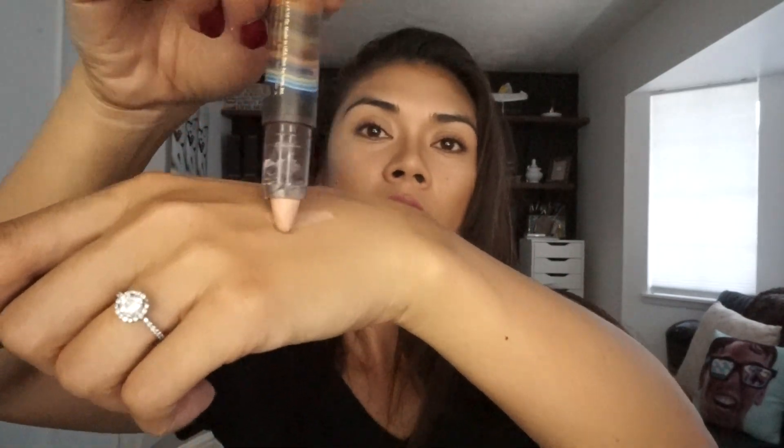Next I'm going to take this Tarte eye color primer — it's not a concealer, it's an eye color primer, that's why I called it that. What it does is it helps your eyeshadows from creasing, it helps brighten the color, and helps the eyeshadow stick a lot longer throughout the day. You always want to use a primer before eyeshadows. I'm going to lay it onto my lid and blend it out with my finger.